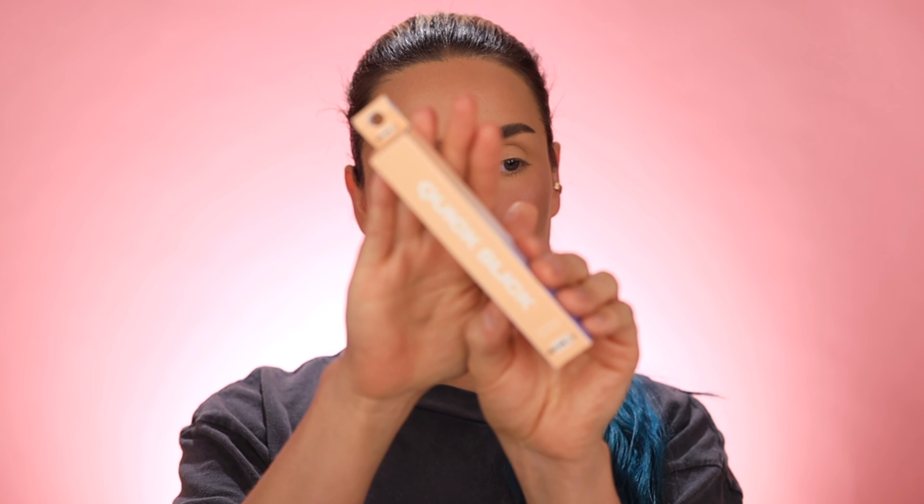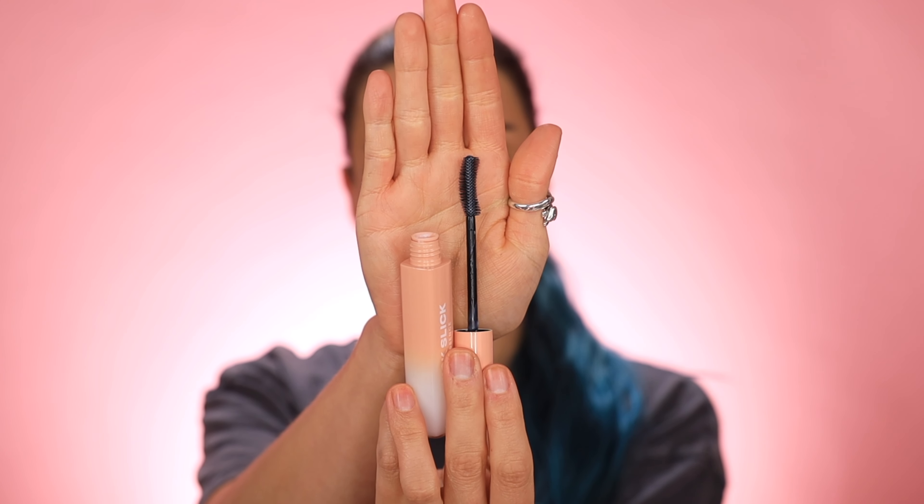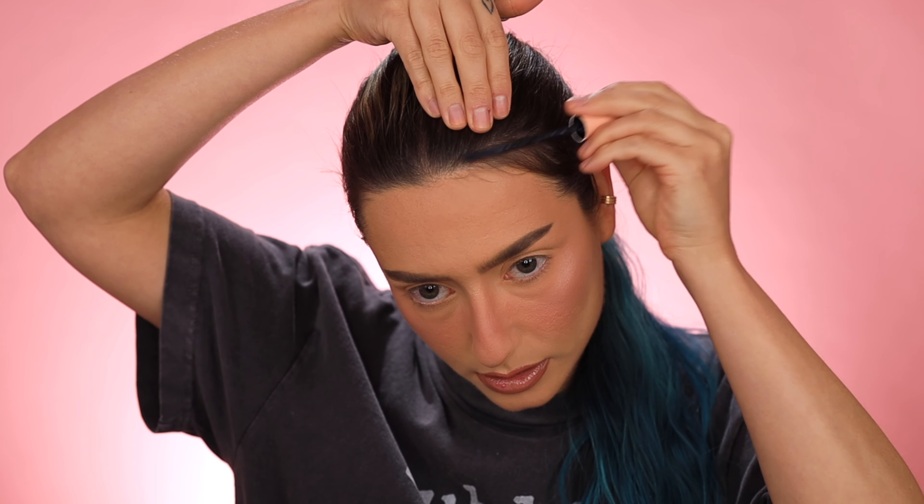Next we're moving on to this hair gel. I've been seeing everyone lay their baby hairs down, so that's what this is. This is called Quick Slick by Insert Name Here. It's a quick slick hair essence — it just looks like a mascara wand but it's obviously clear gel. So you just click and go like this. I'm not super into that look for myself personally, but I might use it for my hairline.